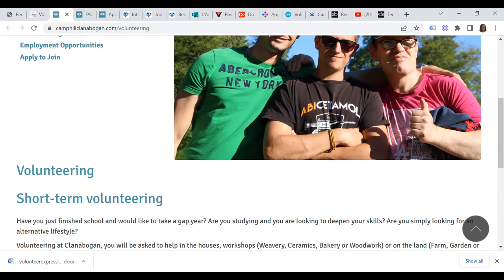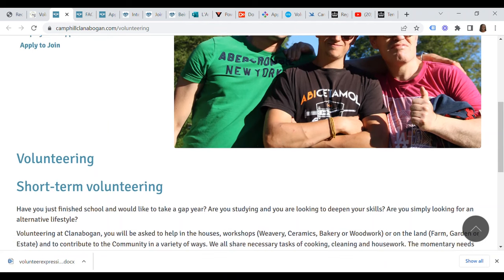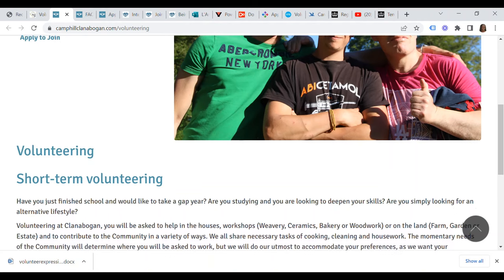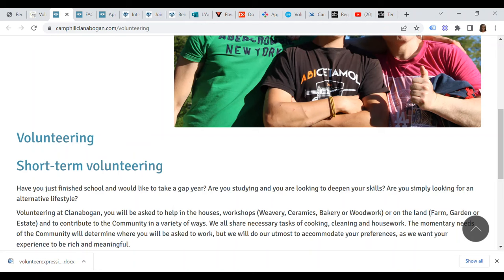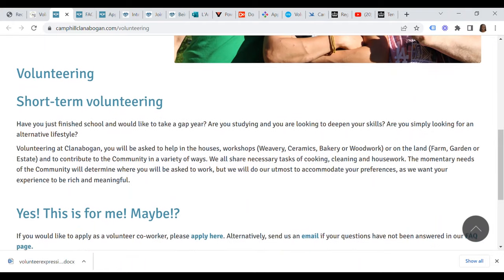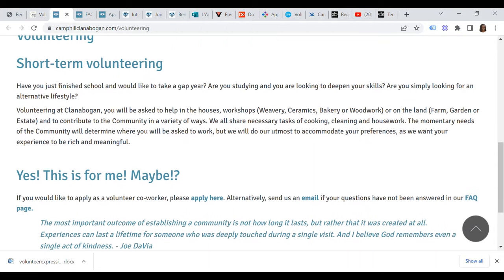Volunteering at Clanabogan, you will be asked to help in the houses, workshops — weaving, ceramics, bakery or woodwork — or on the land, that is the farm, garden or estate, and to contribute to the community in a variety of ways. They all share necessary tasks of cooking, cleaning and housework. The community will do their utmost to accommodate your preferences as they want your experience to be rich and meaningful. I'll leave a link at the bottom of the description box below this video.